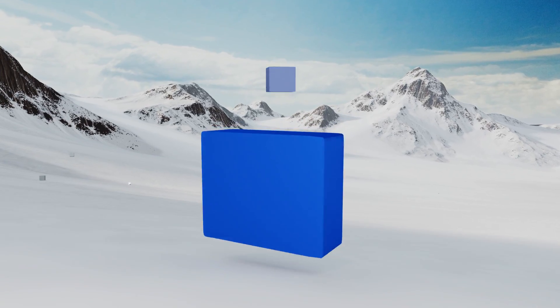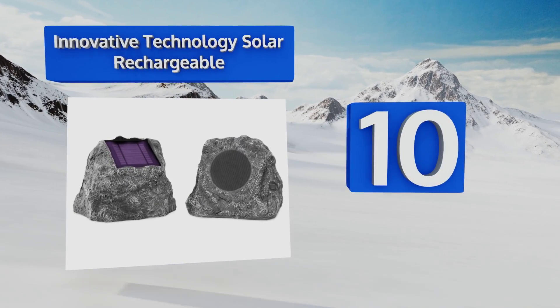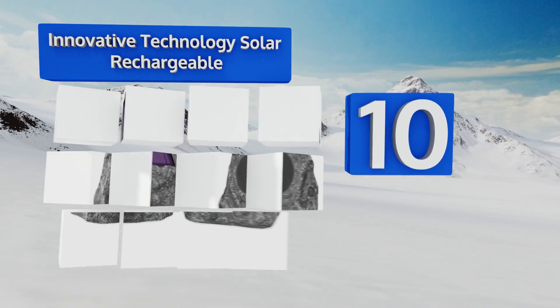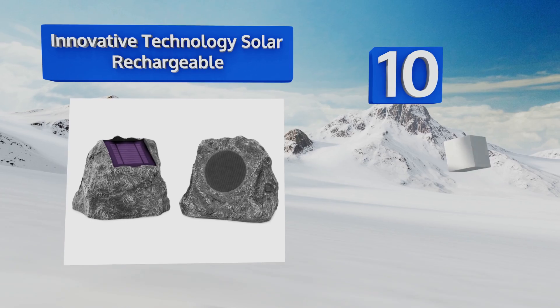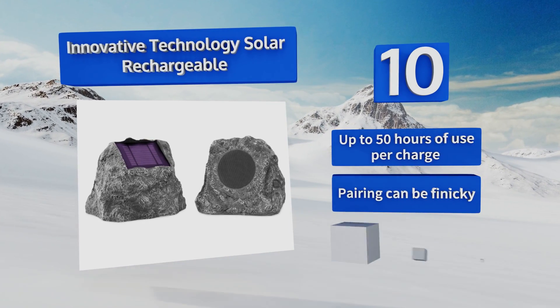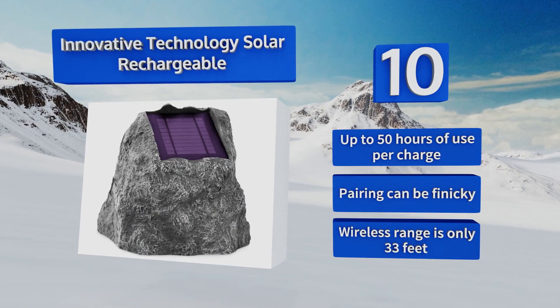Starting off our list at number 10, the Innovative Technology Solar Rechargeable has no need for power cables or speaker wires. Instead, it plays audio via Bluetooth and recharges its built-in batteries by absorbing the sun's UV rays through its upper panels. You get up to 50 hours of use per charge; however, pairing can be finicky and the wireless range is only 33 feet.